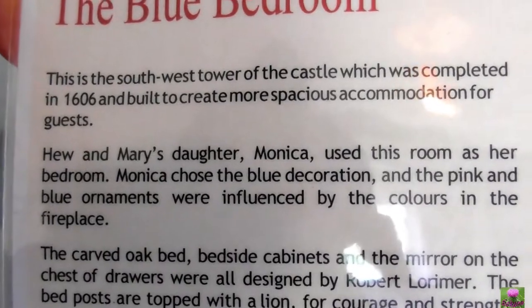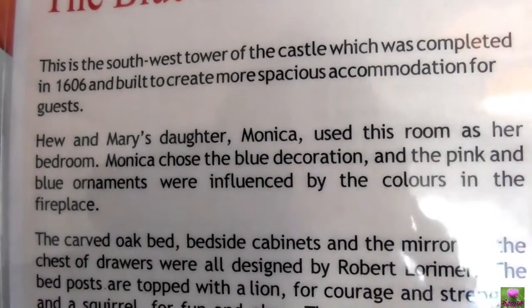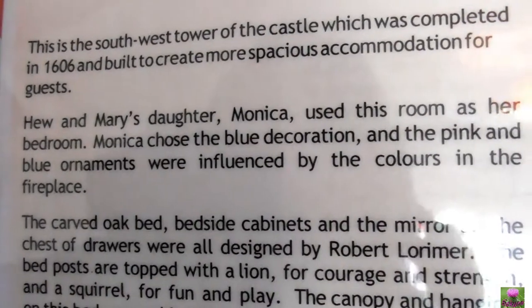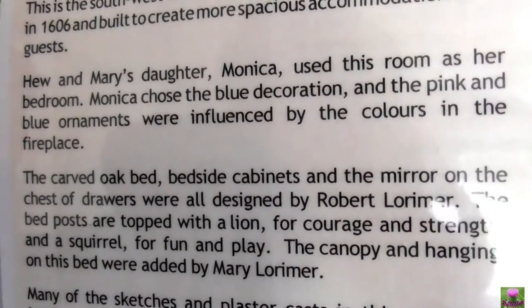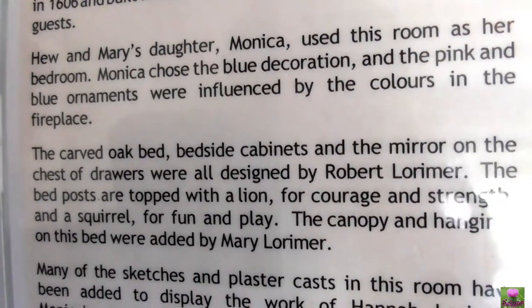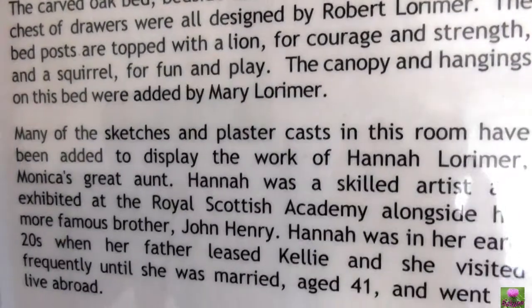This is the south-west tower. The castle was completed in 1606 and built to create more spacious accommodation for guests. Hugh and the manly daughter Monica used this room as her bedroom. Monica chose the blue room and the pink and blue ornaments, influenced by the colours in the fireplace. We've seen the pink one. This portrait — here for a minute, thanks very much.